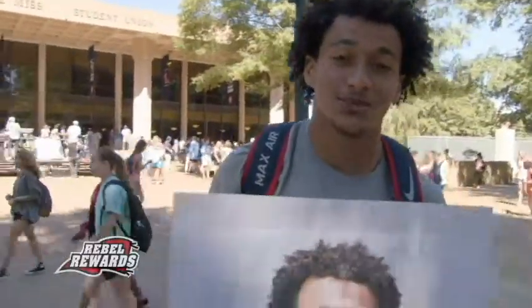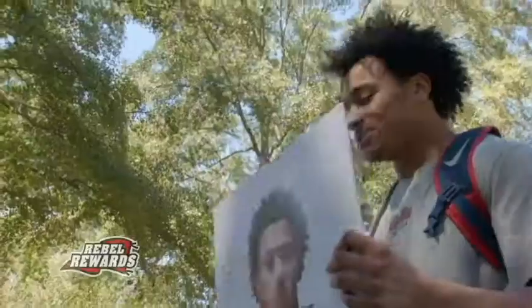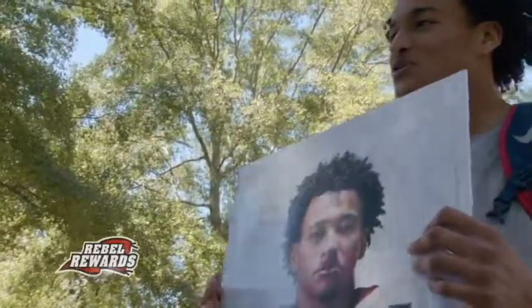Rebel Nation, I think it's a wrap. I think we've done a great job of spreading the awareness about the Rebel Rewards app — just experience it live. It's a cool app and it's really cool to experience.